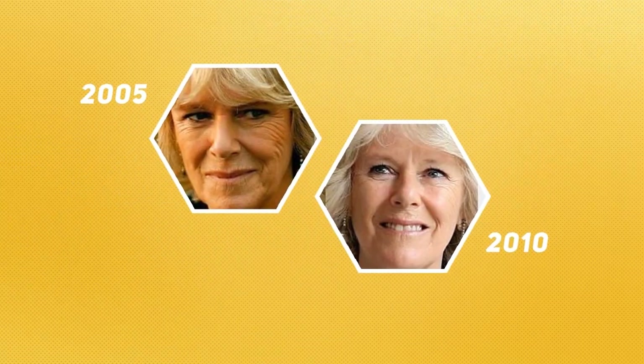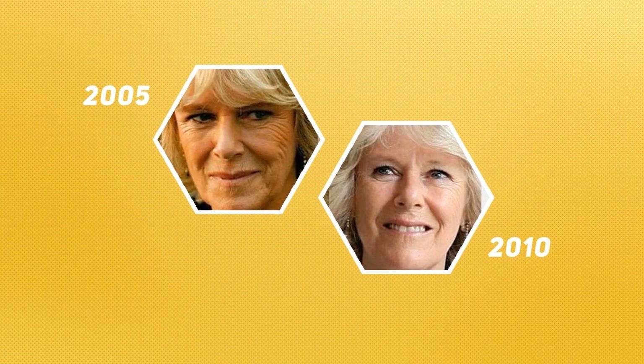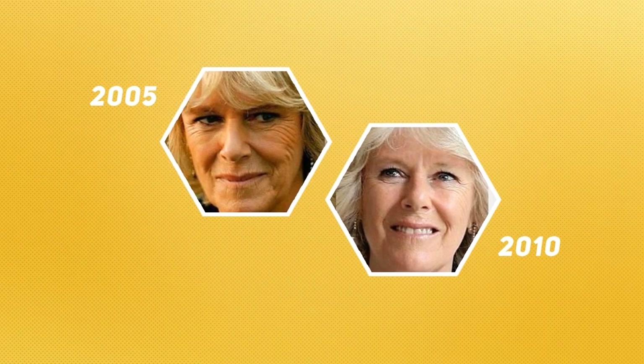Looking at the images on the screen of Camilla, the Duchess of Cornwall, it is worth noting the two dates — five years on and she is looking younger.